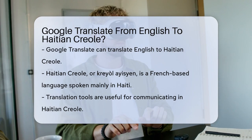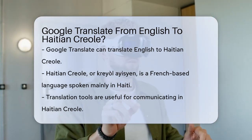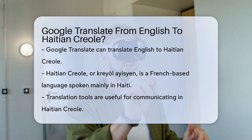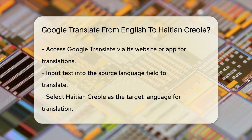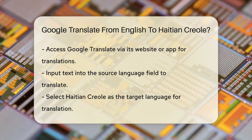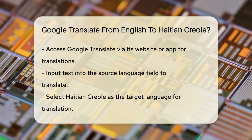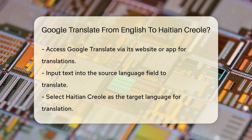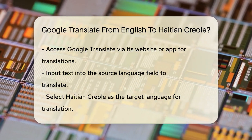If you need to communicate in this language, translation tools can be very helpful. Google Translate does offer machine translation services for Haitian Creole. To use it, you simply need to go to the Google Translate website or use the Google Translate app. You can type or paste the text you want to translate into the source language field, and then select Haitian Creole as the target language.